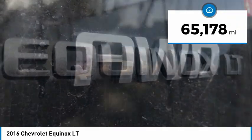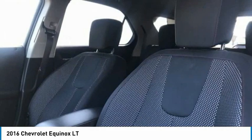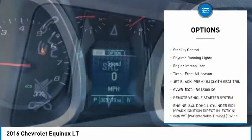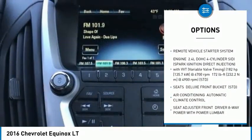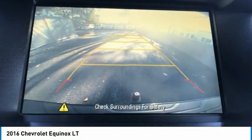This vehicle has less than 70,000 miles. Here are some of this vehicle's great options: tire pressure monitor, all-wheel drive, heated mirrors, aluminum wheels, brake assist, traction control, stability control, daytime running lights, engine immobilizer, tires, front all season.